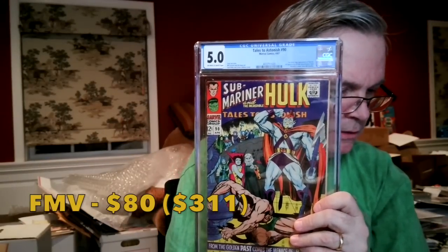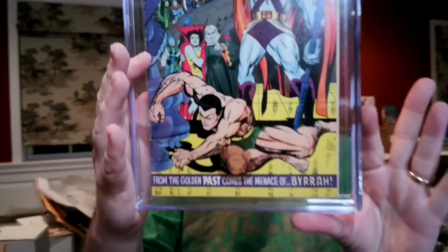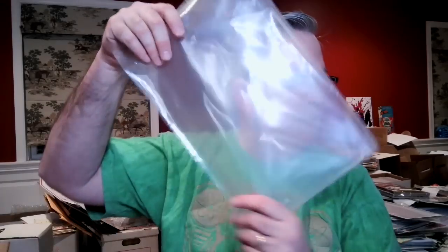Without the stain it's probably a 6.5, but the stain is larger than a quarter, so that's a sizable hit. A lot of people have been complaining about CGC grades being harsher recently — but those complaints are mostly for modern orders. This is an economy order, so there's a little bit of a different dynamic there.